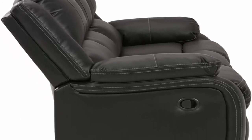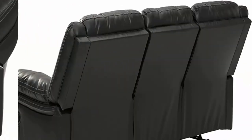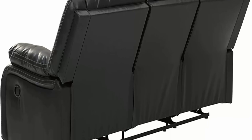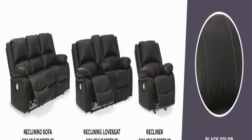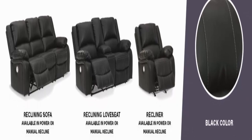High resiliency foam cushions wrapped in thick poly fiber. Minor assembly: simply slide the inside back receivers onto the steel mechanism posts in the base of the furniture, then press both sides of the seat back from the top downward firmly into place. Fits through doorways 32 inches or wider.